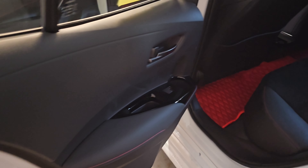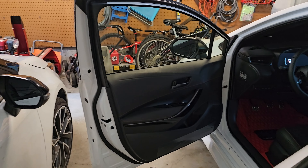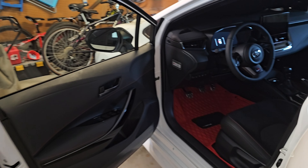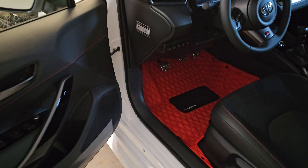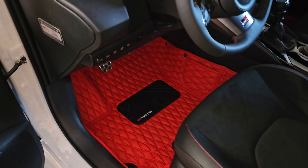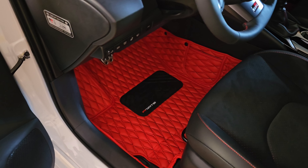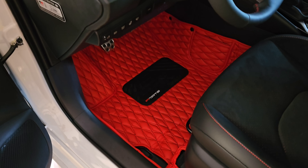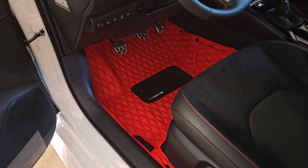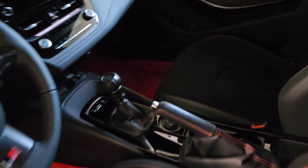Originally my car was supposed to come with Toyota all-weather mats, but I asked them to remove that, and they did. They would have charged me $289 for those factory all-weather mats, and I would have just ended up changing them out anyway. So they removed them, and I didn't have to pay for that. But I wanted something a little bit different — I wanted something that wasn't black. I think it would have been too much black in this interior.